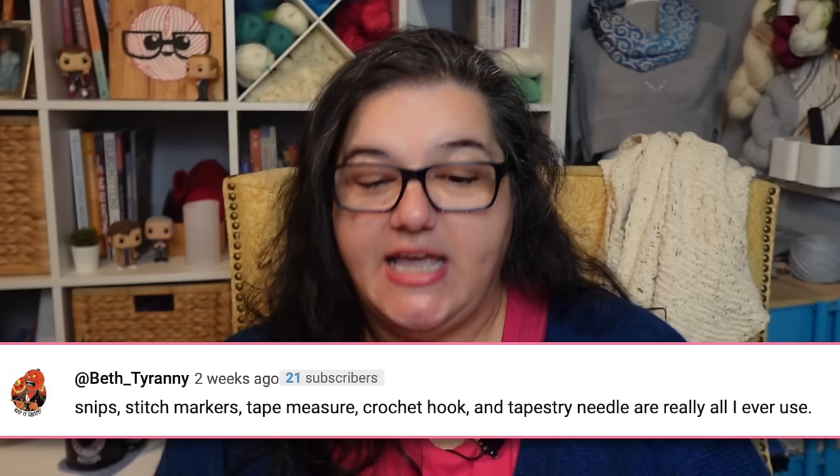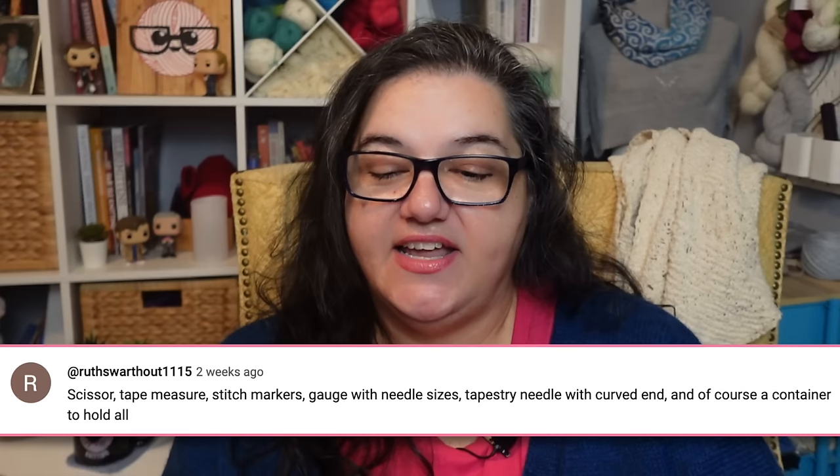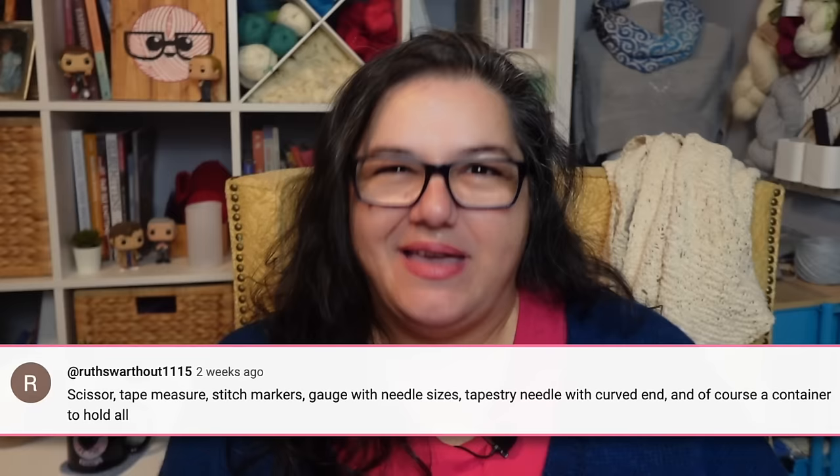Beth says: 'Snips, stitch markers, tape measure, crochet hook, and tapestry needle are really all I ever use.' We could have done a top five list. Karen says: 'Measuring tape, scissors, tapestry needles, pencils are the essentials — stitch markers and needle measure are also quite handy.' Ruth says: 'Scissors, tape measure, stitch markers, gauge with needle sizes, tapestry needle with curved end, and of course a container to hold it all.' So those are like the basics.